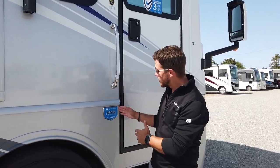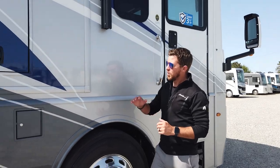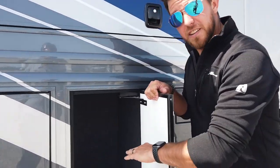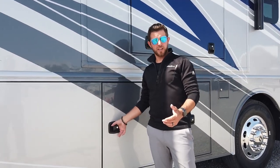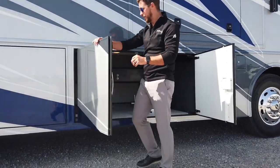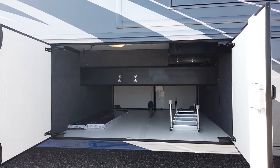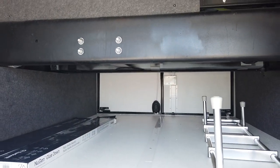Now let's talk about what the Nautica is built on. We're utilizing the brand new Delta Foundation, engineered with strength and storage in mind. We have our dual fuel fills coming into the luggage compartments. As you can see, we have a fiberglass-lined bottom — it makes it much easier to clean. Both of these doors open up for a tremendous amount of storage, and there's no crossmember in between, so this is where you're going to put your large objects.